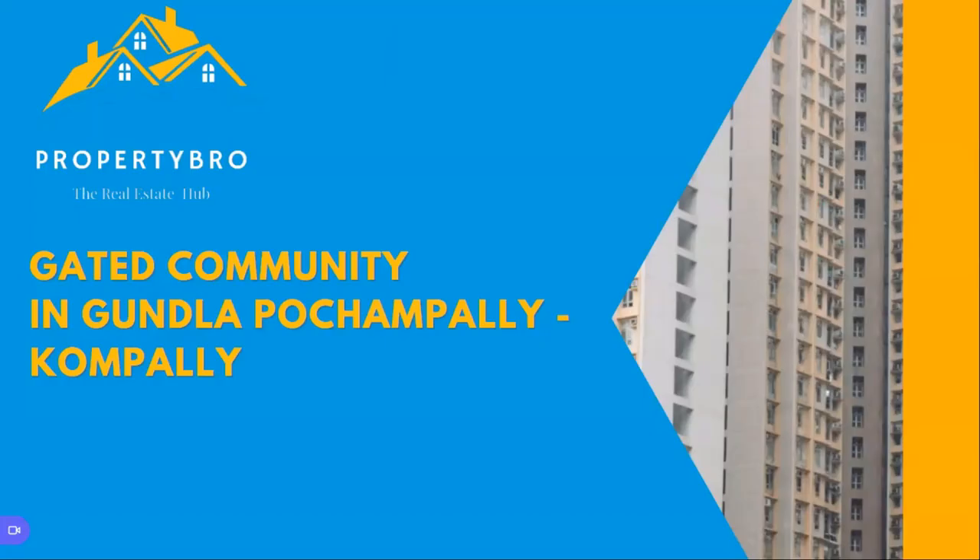My name is Mohan, and today I'm going to discuss a topic regarding a gated community in Gunla Pochapalli, Kompalli.